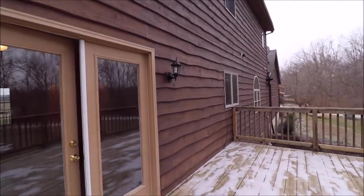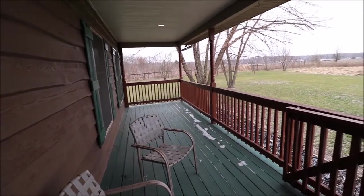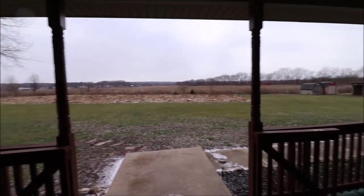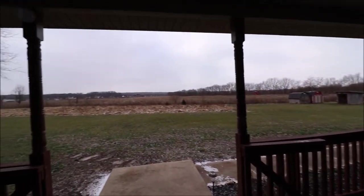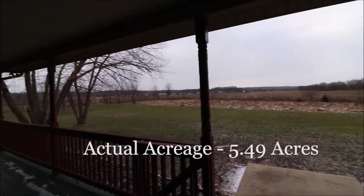Now I want to show you the front porch, which is also known as the back porch. It doesn't matter whether you like front porch sitting or back porch sitting — look at the view on this front slash back porch. Very private — you have your own oasis out here. Can't get much better on the setting than just under five acres.